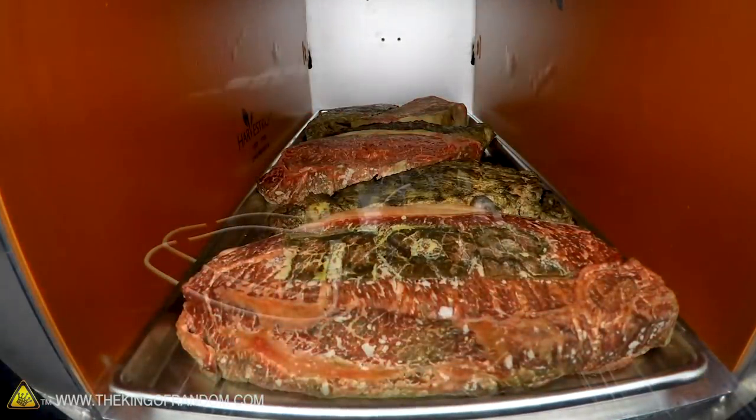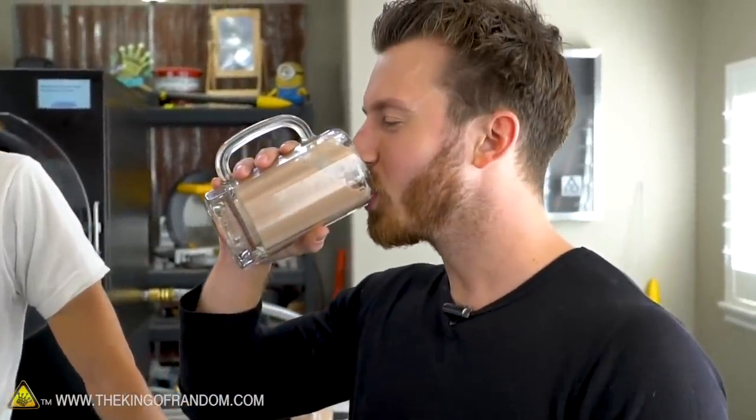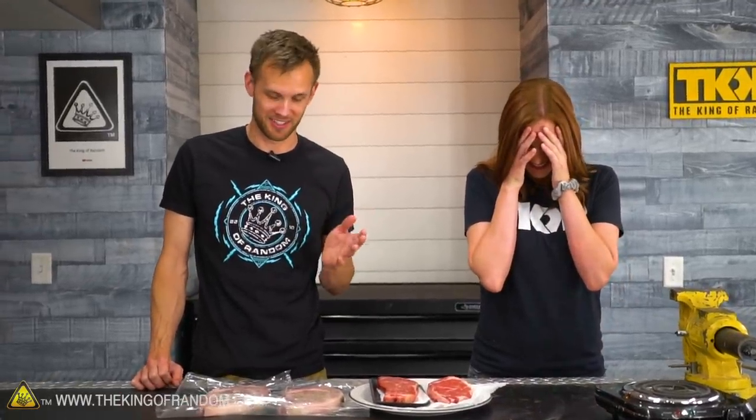A while ago when we first got our freeze-dryer, we tried freeze-drying steak. In fact, I think that was the first thing we freeze-dried. We have Hacksmith here. James and Ian got to try some freeze-dried steak. Ian drank like half of a steak, which was disgusting. It was a whole new meaning to protein smoothie.